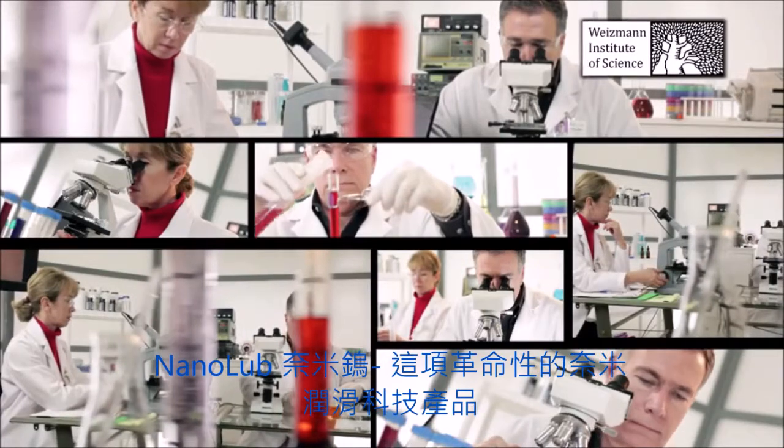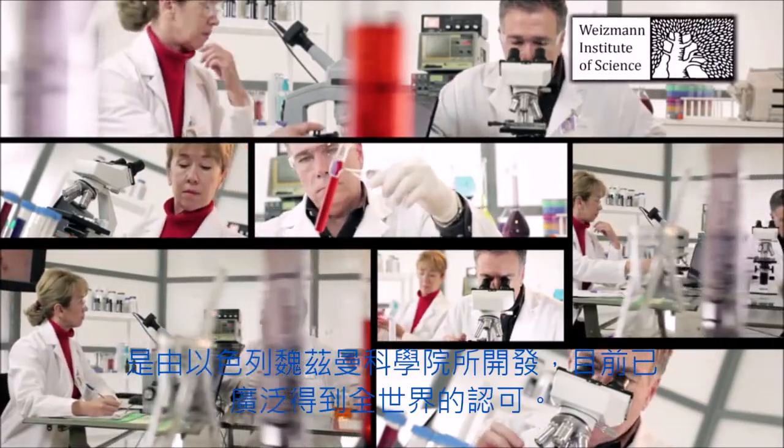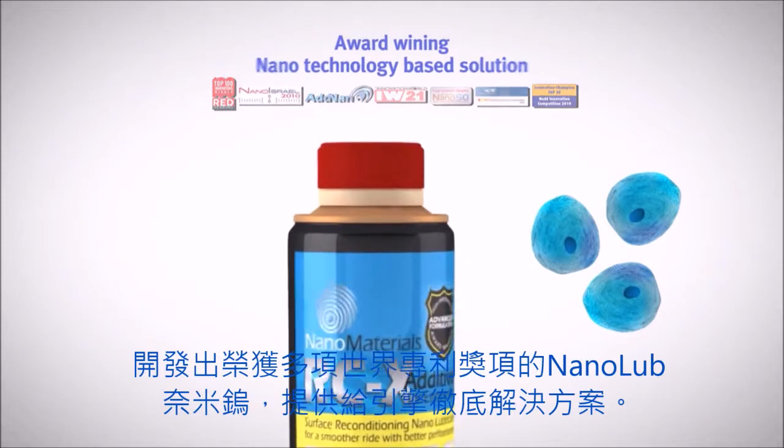Based on patented platform technology from the Weizmann Institute of Science, nanomaterials has earned international recognition. Nanomaterials scientists have developed an award-winning nanotechnology-based solution.